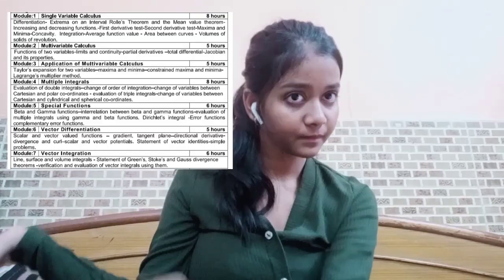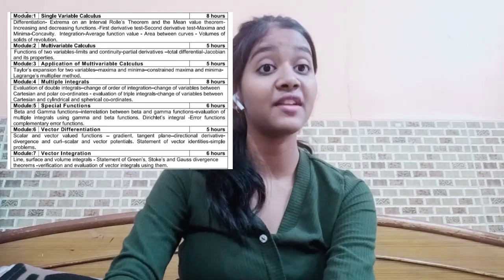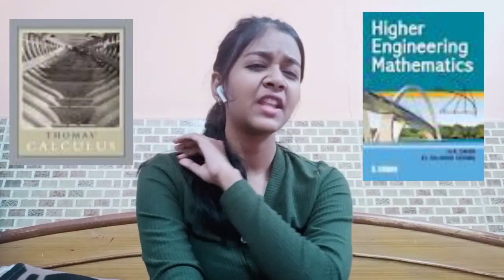Calculus is the main maths subject. For the topics in the calculus syllabus, the best books to study and practice numericals are HK Das and Thomas Calculus. I am going to share the PDFs of both books in my description box. These two books are amazing for practicing numericals and gaining full knowledge of the topics.